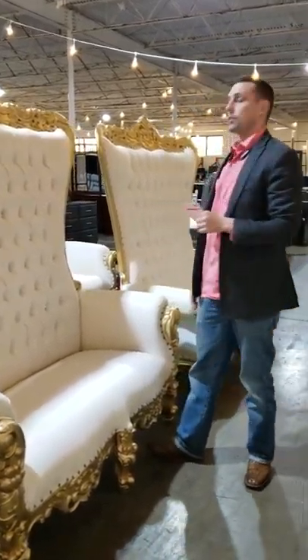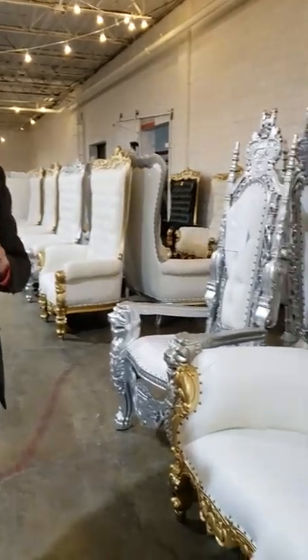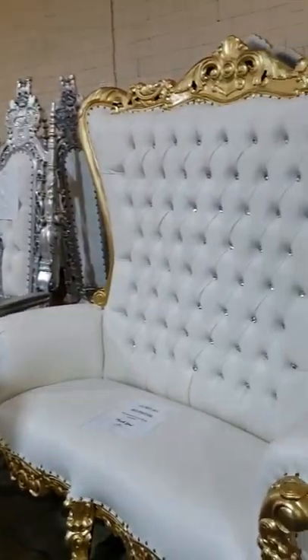The white and gold is very, very popular as well. They're very nice. We have a ton of these right now. We've also got white and silver, white and black, red and gold, black and gold — pretty much any color you can think of.